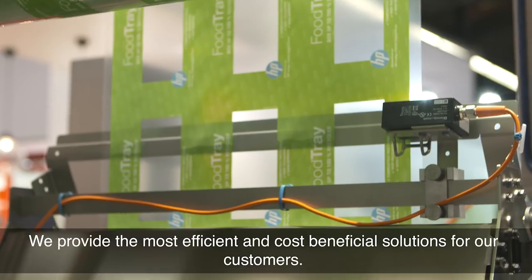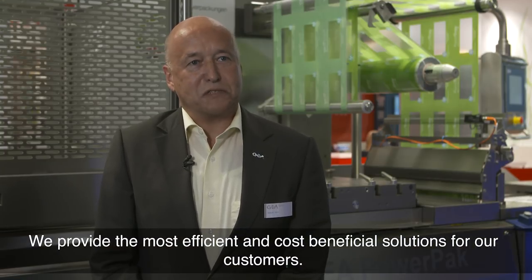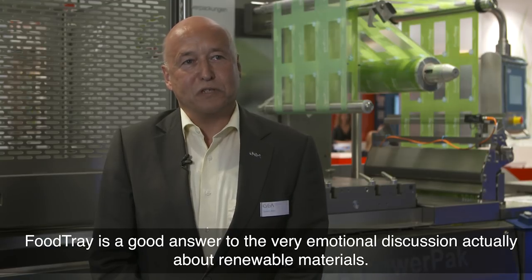We provide the most efficient and cost-benefit solution for our customers. Food tray is a good answer to the very emotional discussion about renewable materials.